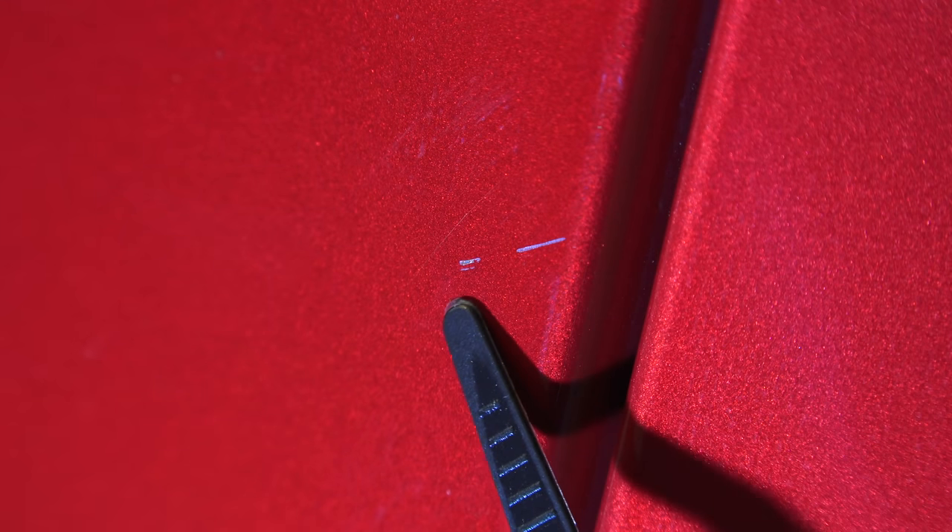Moving towards the back of that same door, there's another scratch that has gone all the way through the clear coat. Continuing along to the rear quarter panel, still on the driver's side, there's yet another scratch — once again through the clear coat entirely. Moving on to the rear bumper, there are additional scratches, some light scuffing, and an additional scratch below. Just in this small area: one, two, three decent scratches. There's also a long scratch that goes along a good distance near the parking sensor and continues across the bumper.